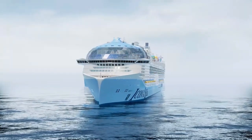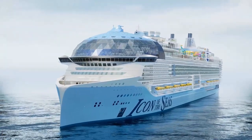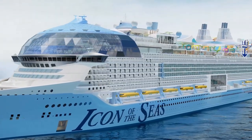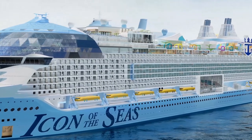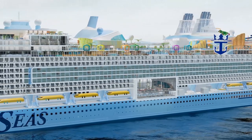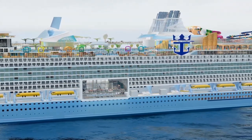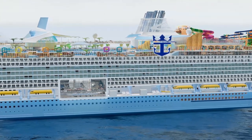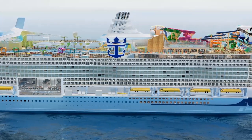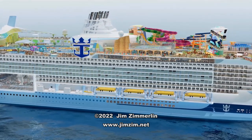With each new ship, Royal Caribbean raises the bar in the cruise industry, and Icon of the Seas sure looks like it's going to take things to a whole new level. More details about the ship will be released in the coming months, and she'll be welcoming passengers starting in January 2024. The best cabins will book first, so make your reservations soon! I'm Jim Zim — thanks for watching!